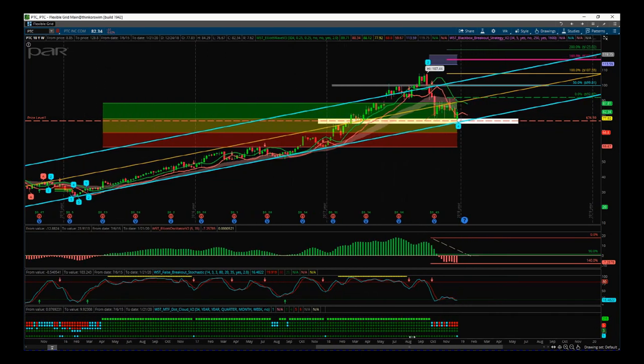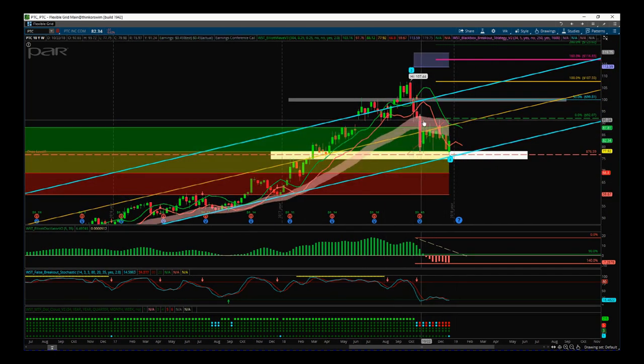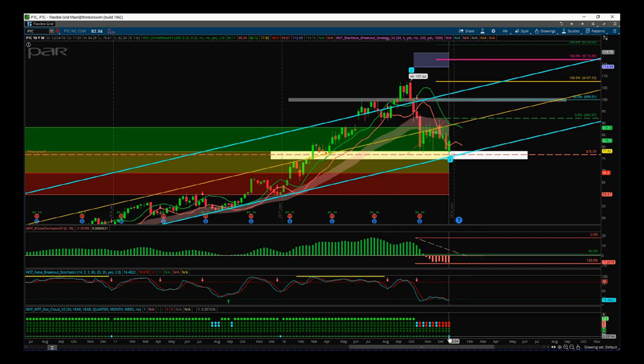Zooming in on the main chart, you'll see our W5T EMA cloud. What this does is look at multiple time frames higher than the weekly — so monthlies, quarterlies, yearlies — with key dots at the bottom. The yearly dot tells us where price action is relative to that yearly time frame. If it's cyan, it's in the cloud for that time frame; if it's green, it's above; if it's red, it's below. On PTC, we have been above the yearly cloud for a long time, and we've just pulled back finding support there.